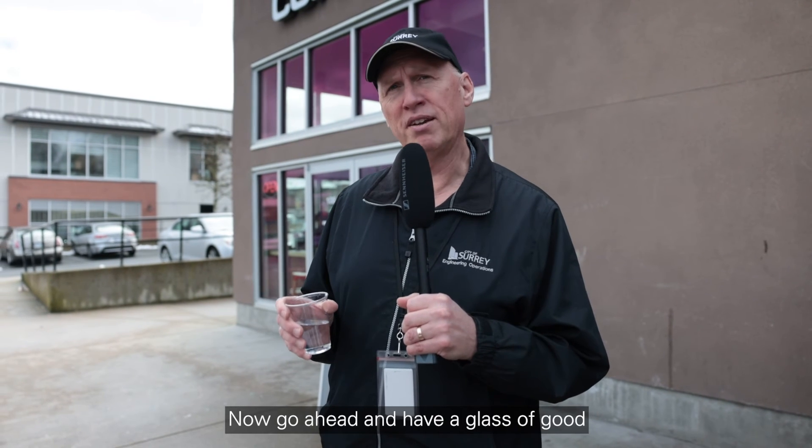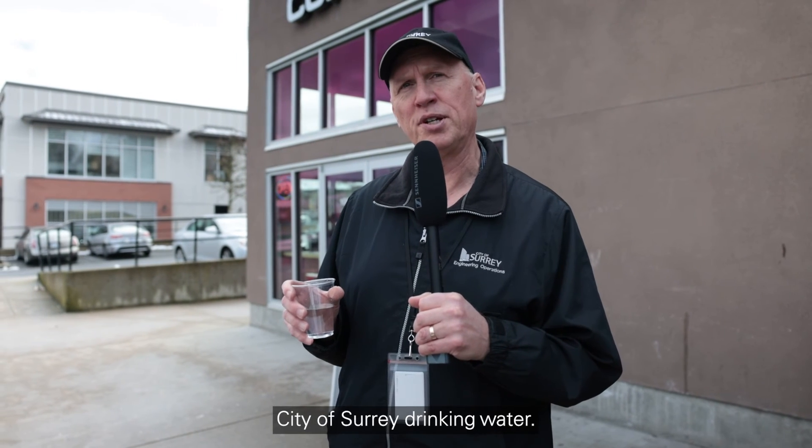With all this talking, it makes you awfully thirsty. Go ahead and have a glass of good City of Surrey drinking water.